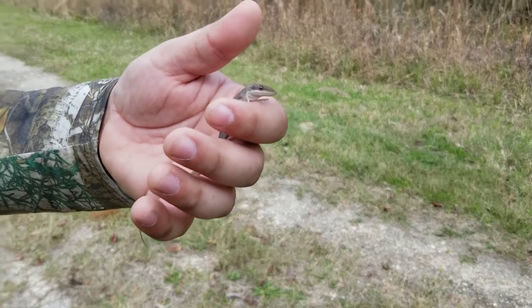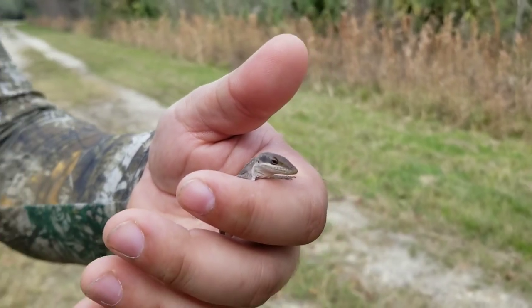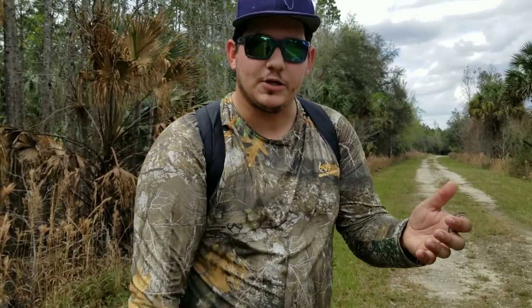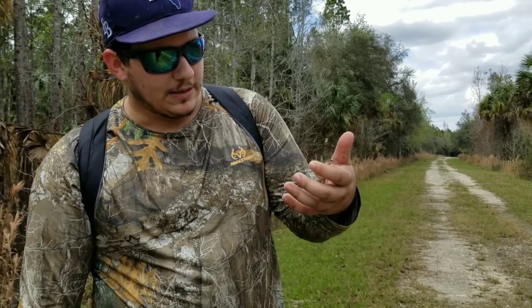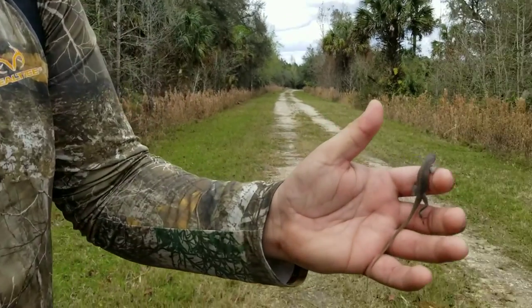And they also have better toe pads, better for climbing. But they're just really cute little docile lizards. I wish he would turn green, but he was sitting down on this path trying to sun himself because it's kind of overcast today and kind of cool. That's what he was doing. We saw him running on the path, but I'm going to go let him go.